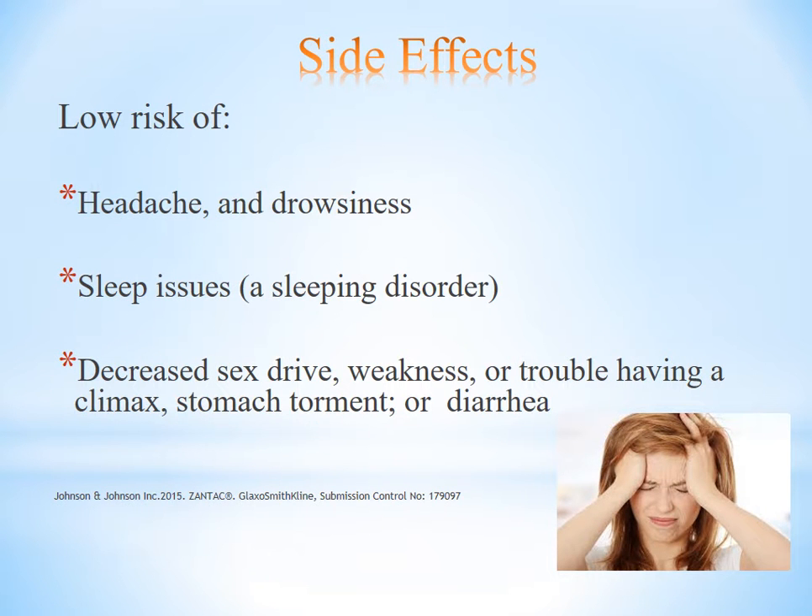Low risk side effects include: headache, drowsiness, digestive issues, decreased sex drive, weakness, trouble having climax, stomach pain, or diarrhea.